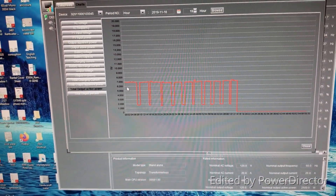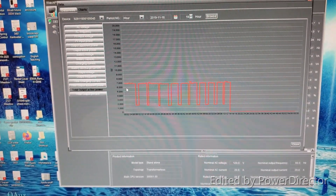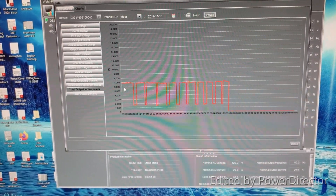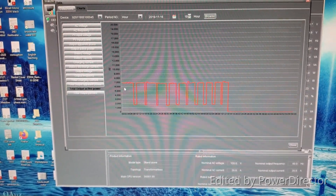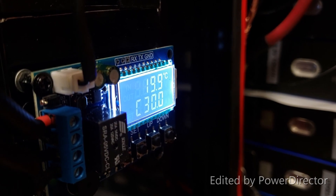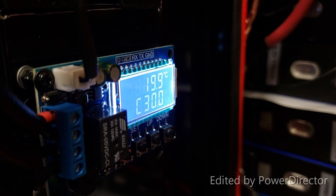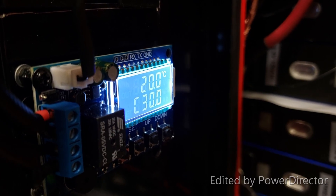None of the wire connections got significantly warm. They did get a little bit warm, but that's normal to expect. However, nothing like it was the last time. Battery has reached a temperature of around 20°C — 19.9 to be exact. And I think we're about at the end of the test soon — 7:37PM.